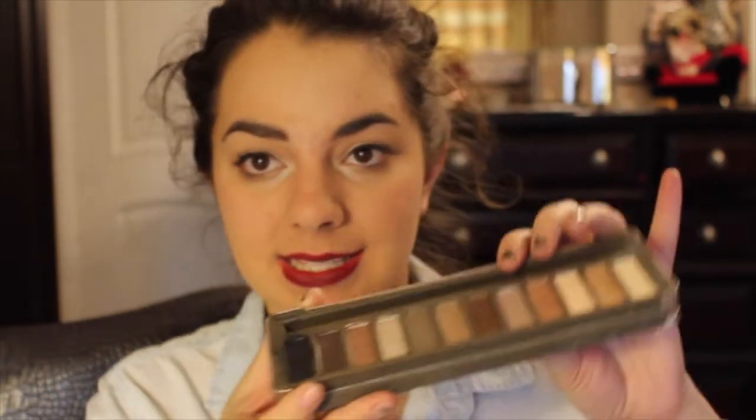Next is biggest regret, and that is the Naked 2 palette by Urban Decay. The shadow quality is not up to the standard of the Pulp Fiction palette — I find these colors are just mediocre. I don't find myself reaching for it as much anymore. When I first got this it was like the sun and moon of my life, but now the colors just feel lackluster. There are some I really like, but in general this was a big regret.